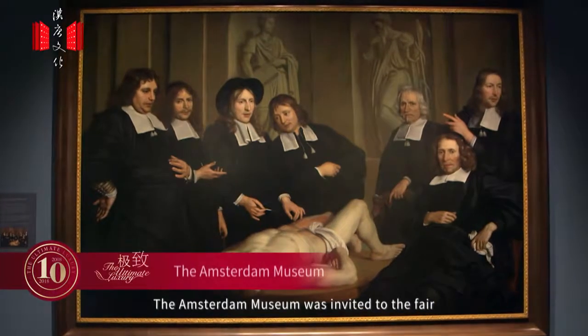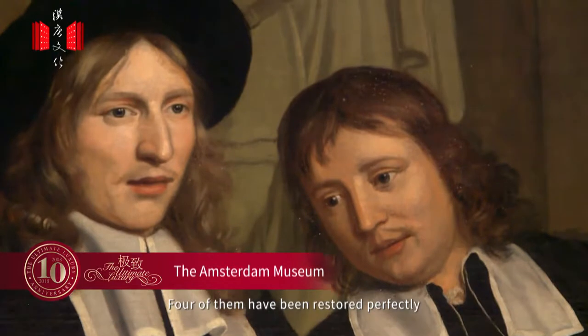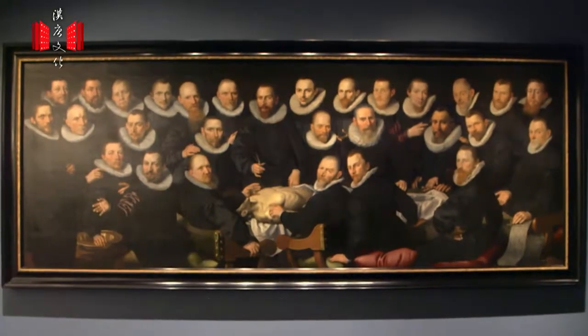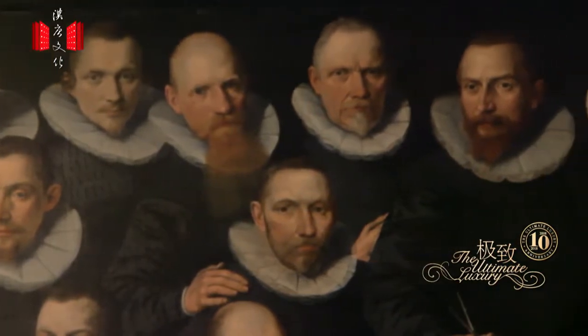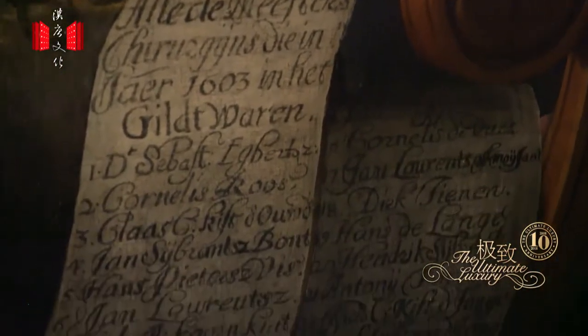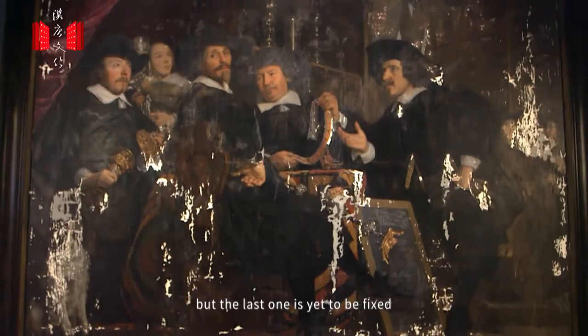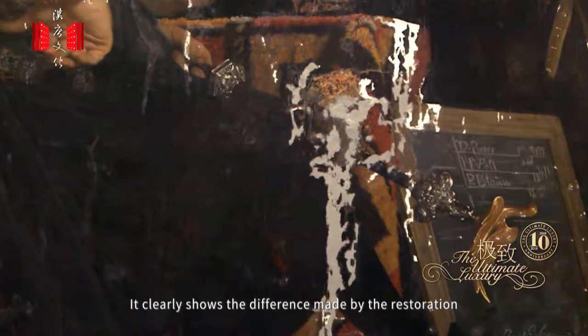The Amsterdam Museum was invited to the fair and presented five important paintings. Four of them have been restored perfectly, but the last one is yet to be fixed. It clearly shows the difference made by the restoration.